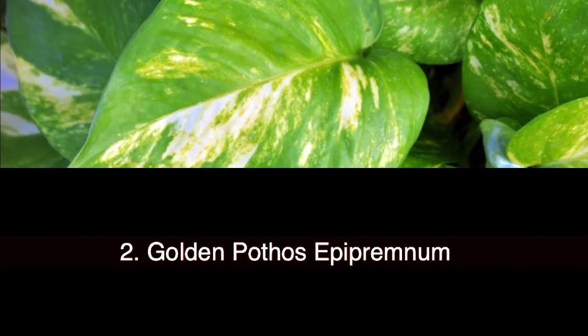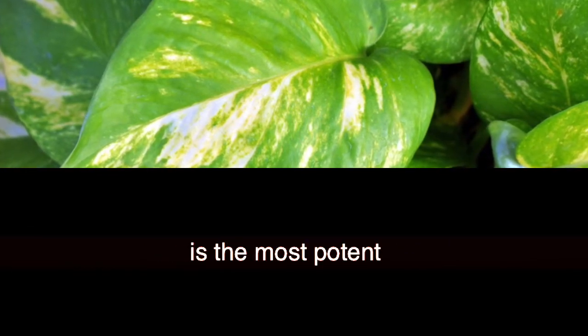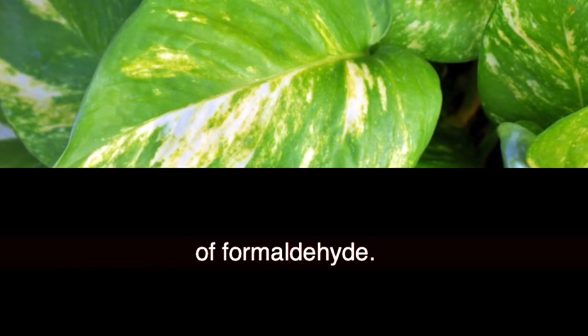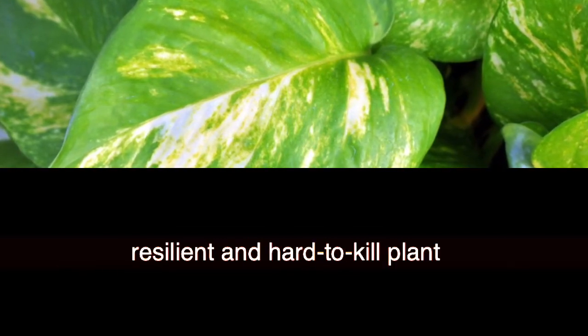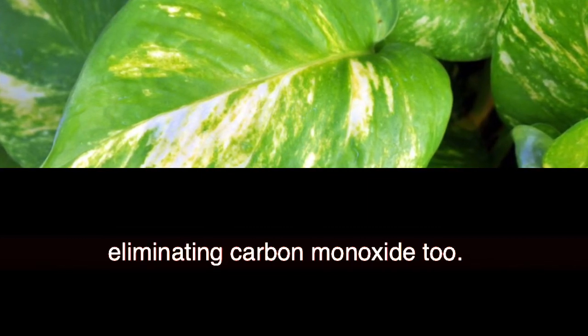2. Golden Pothos (Epipremnum aureum). According to NASA, this is the most potent plant for getting rid of formaldehyde. It is an exceptionally resilient and hard-to-kill plant, and quite effective in eliminating carbon monoxide too.